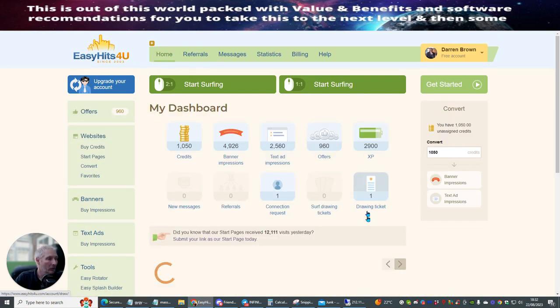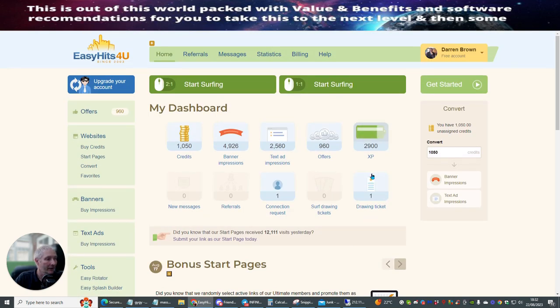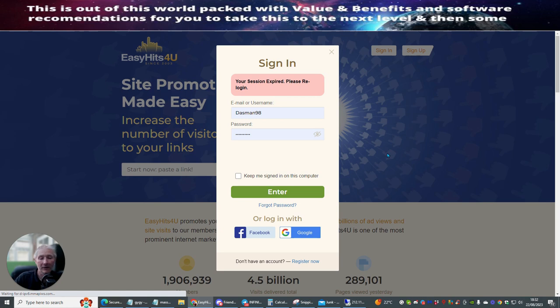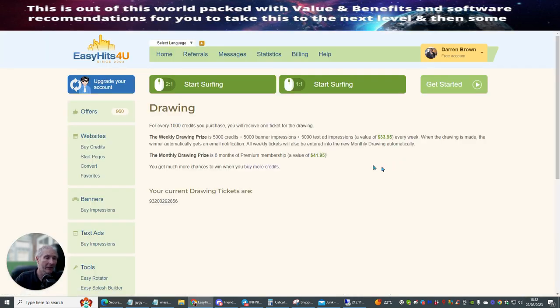When you do get your credits, it also allows you to be entered into a prize draw. You'll see that I've got a drawing ticket here. The more times you buy credits, the more chance you've got of actually getting a ticket, and what they do is basically give you stuff in return. So when you win something in a prize draw, you can get 5,000 credits plus 5,000 banner impressions plus 5,000 text impressions, which is a value of around about $33.95.